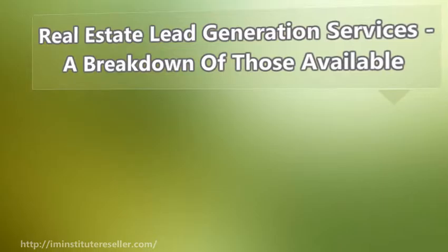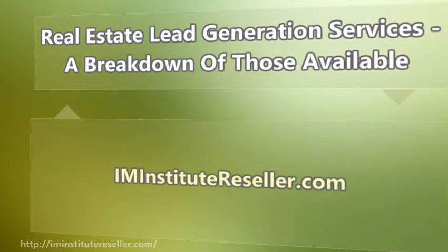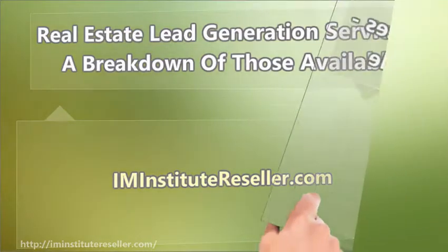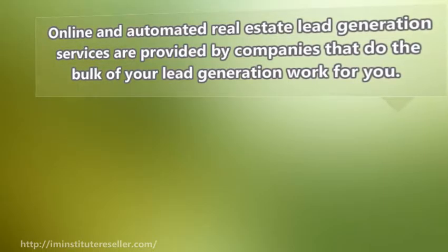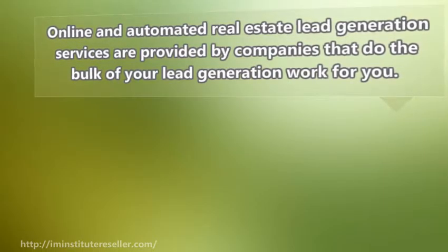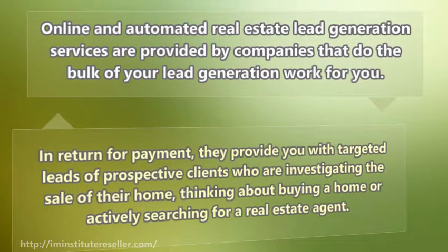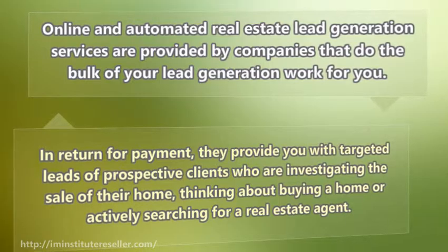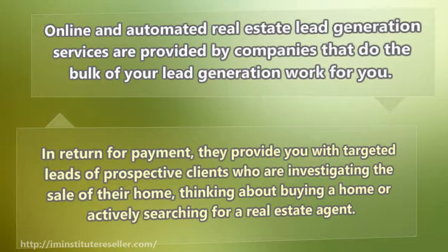I'm going to talk about real estate lead generation services, a breakdown of those available. Online and automated real estate lead generation services are provided by companies that do the bulk of your lead generation work for you. In return for payment, they provide you with targeted leads of prospective clients who are investigating the sale of their home, thinking about buying a home, or actively searching for a real estate agent.